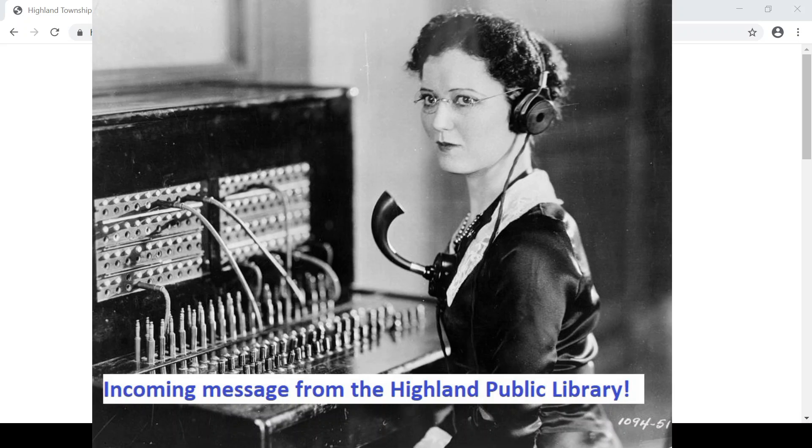If you do not live in Highland, it's possible that your home library will be able to fix problems you may be having with your library card, or they may be able to get you a temporary card. Wherever you live, reach out to your local library's Facebook page or website to request assistance.